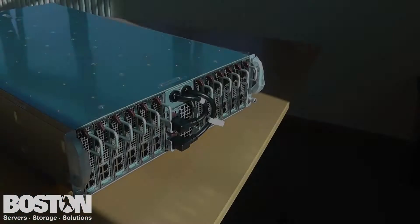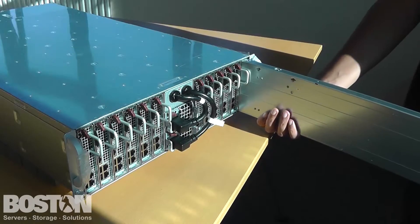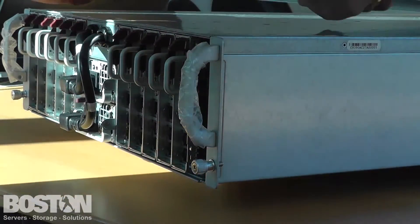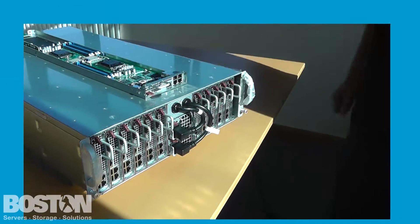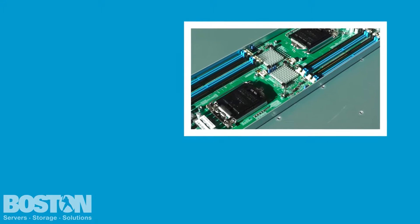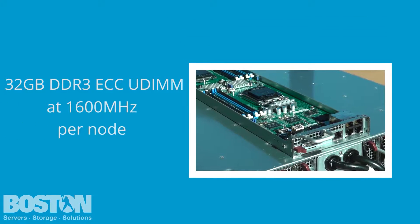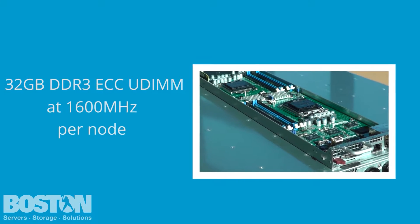The chassis intelligent structural design allows the enclosure to hold 12 hot-pluggable sleds at the front of the enclosure, each with two nodes on a single PCB. Every node supports a single Xeon E3-1200V3 series processor with up to 32GB of very low profile ECC unbuffered memory, which can run at speeds of up to 1600MHz.